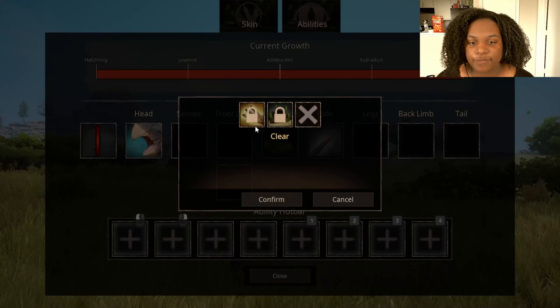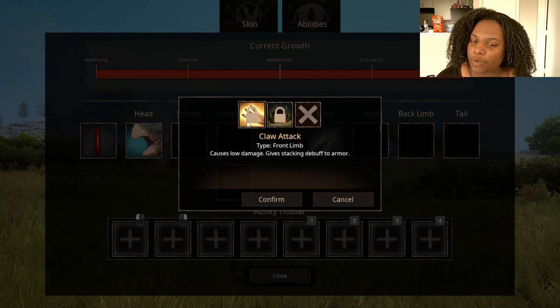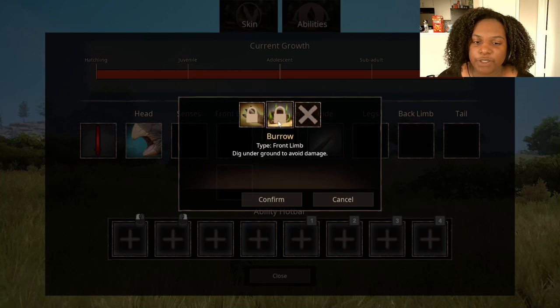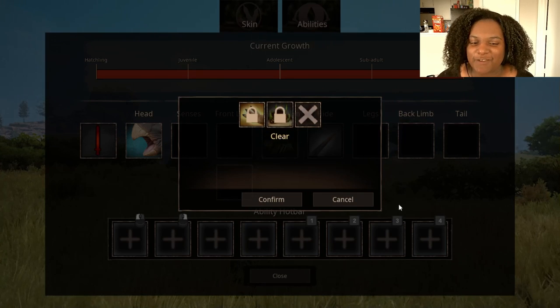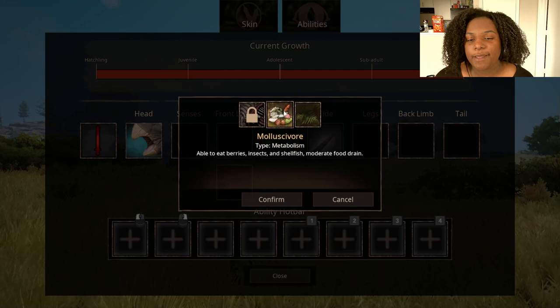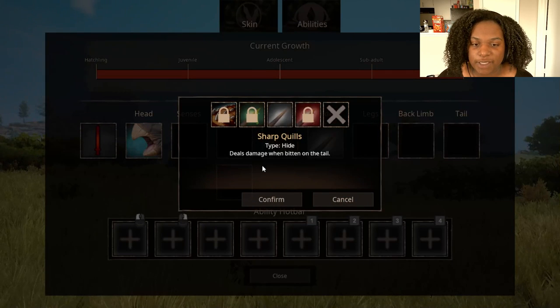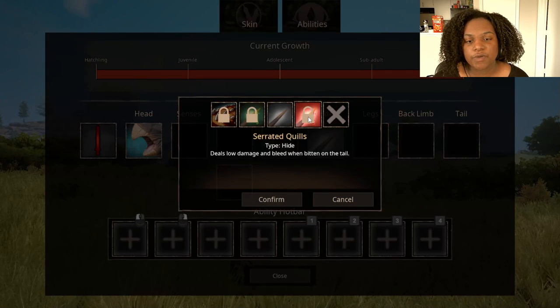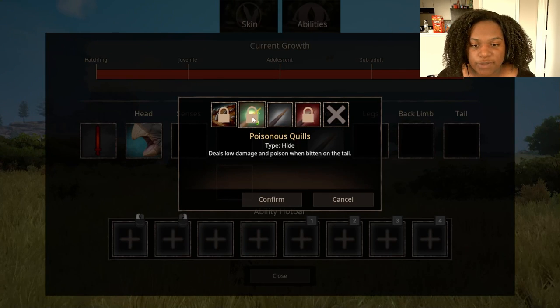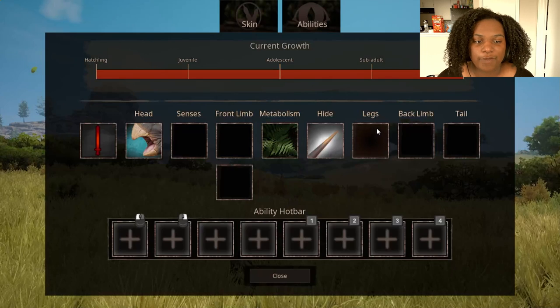We got two slots for our front limbs. First we have claw attack — causes low damage and gives a stacking debuff to armor. And then burrow — dig underground to avoid damage, which is really cool, we've gotta definitely test that out. For metabolism we have herbivore — able to eat berries and fruit, moderate food drain. Mollusquivore — able to eat berries, insects, and shellfish, moderate food drain. Scavenger — can eat meat, fish, carrion, and bones, fast food and water drains, so we can be a little bit of a predator here. For hide, we have sharp quills that deal damage when bitten on the tail; serrated quills deal low damage and bleed when bitten on the tail; poisonous quills deal low damage and poison when bitten on the tail; and tough quills which increase your armor by 10%.